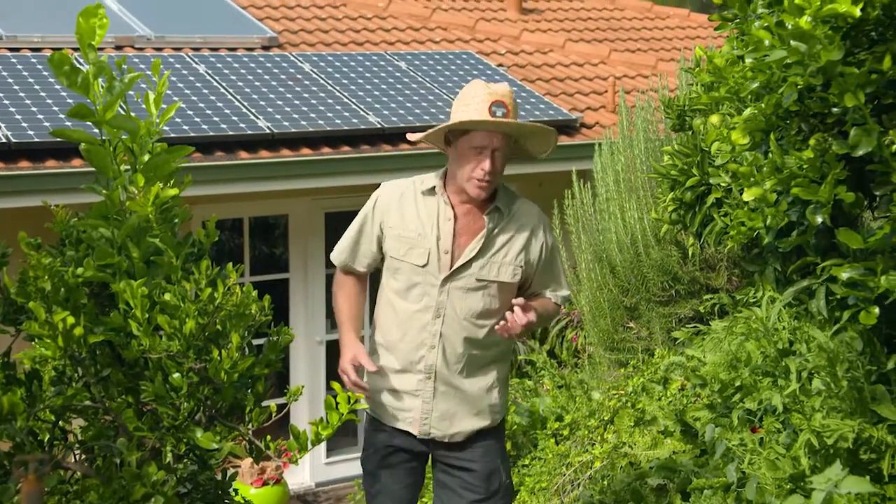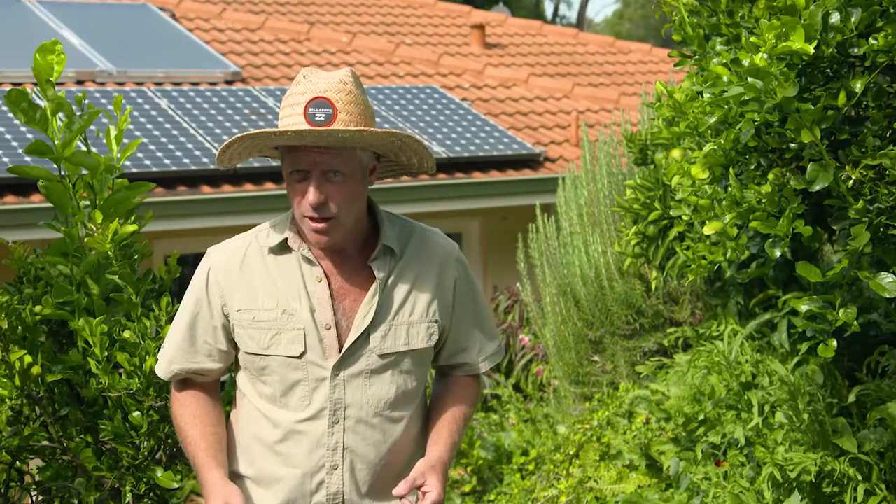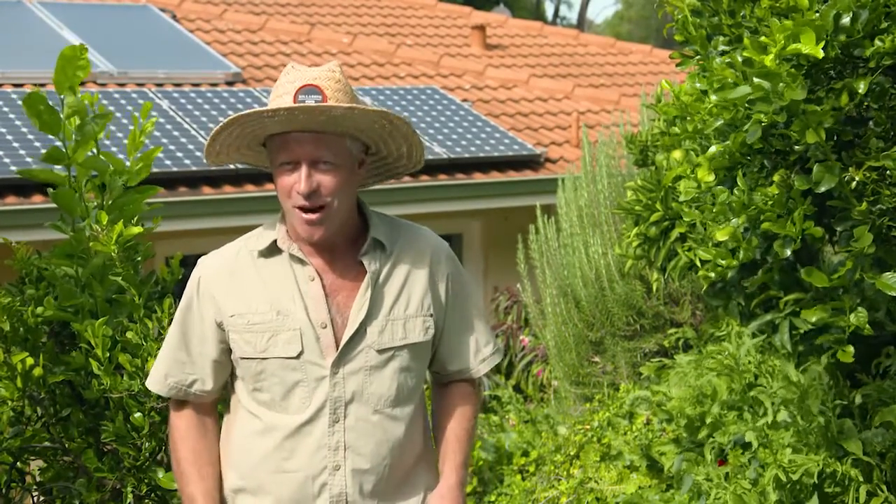The weather plays a critical role in our lives and it's got to be one of the most talked about topics on the planet. I remember when I was growing up in Birmingham, there was really only one kind of weather. That's why I moved here to Australia, and I love to keep a real close eye on all things weather related.